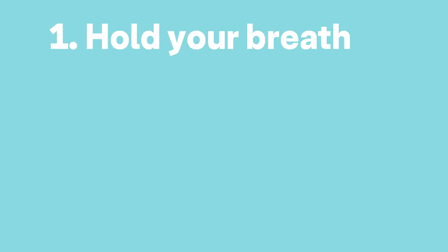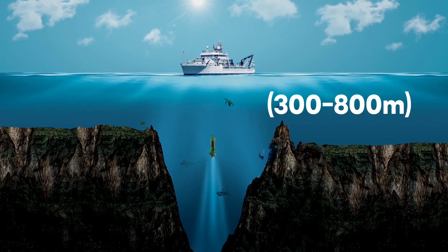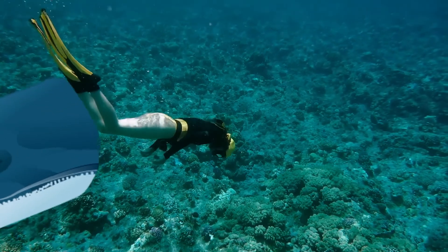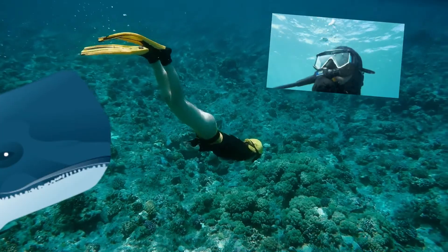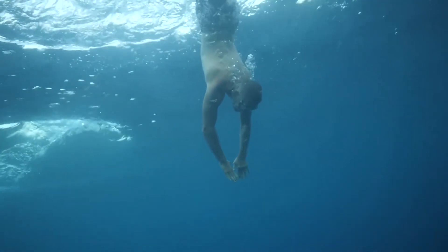Number one: hold your breath. Most sperm whales feed at depths between 980 and 2,620 feet. So if you're caught by one, the chances are that you have an air regulator and scuba tank. But if you don't, take the biggest breath you can before going under.